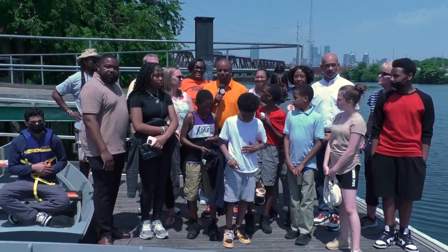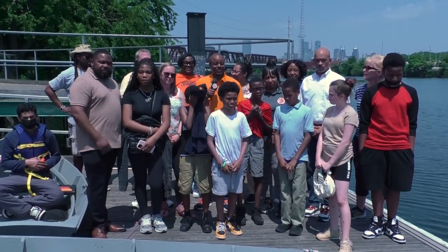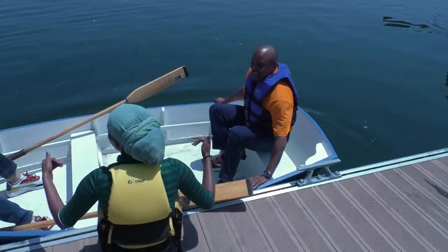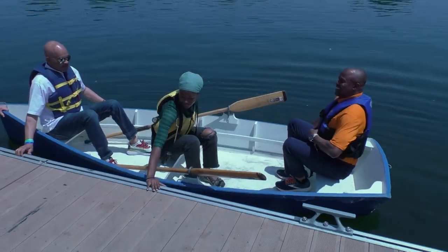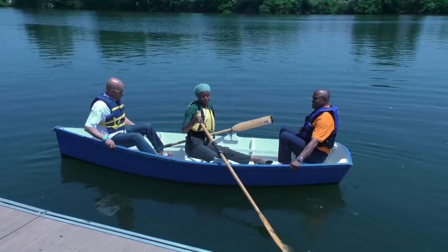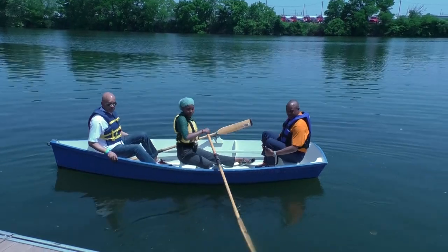Thank you, Receiver Nichols, and I will simply echo those words. I want to thank all of the adults who helped put this event together and helped with the construction of the boats, which obviously looks like a very challenging job. And to the students, as Receiver Nichols has said, you all are incredible, simply amazing. You've been exposed to something — I can tell you personally, I've never had the opportunity to actually build a boat and actually sail in the boat.